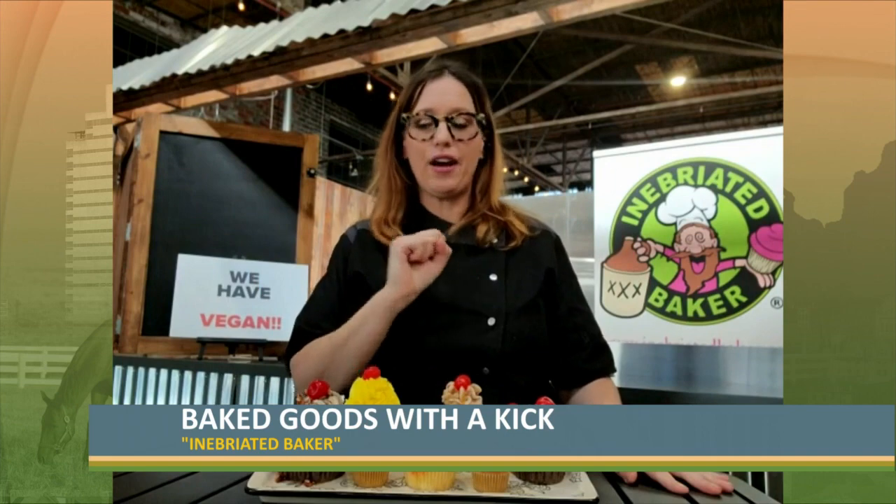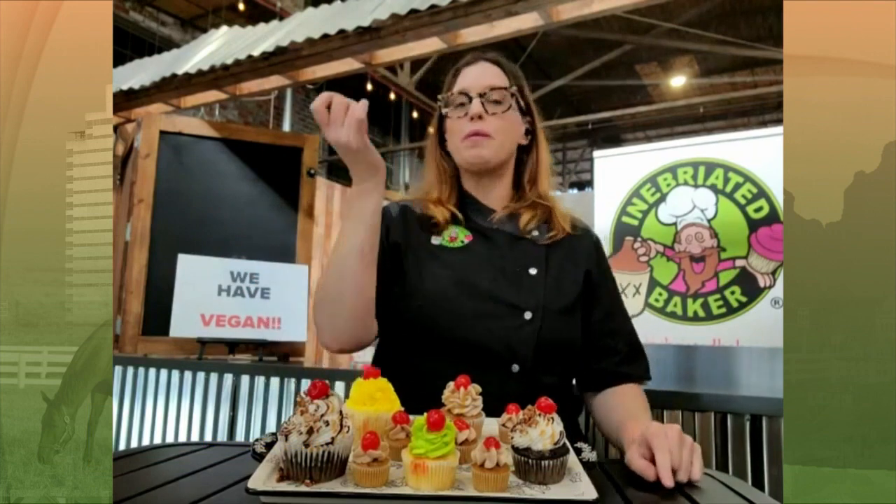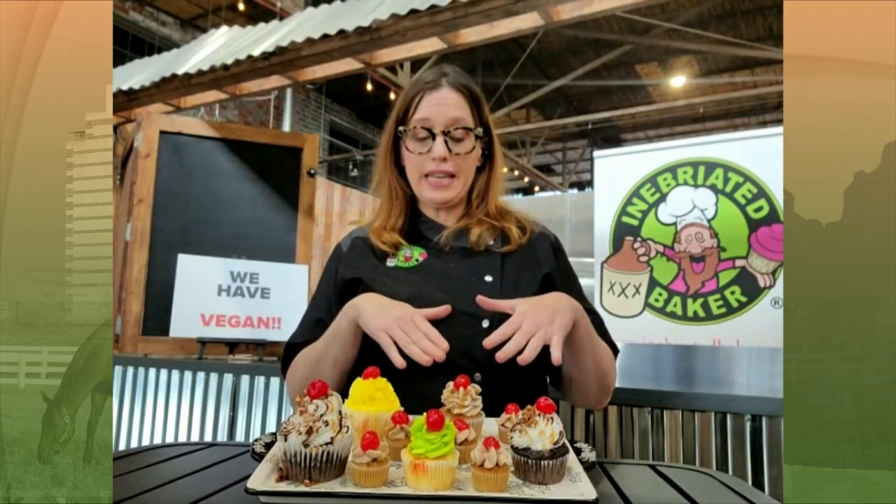There's a half a shot guaranteed in each standard, and a quarter shot guaranteed in each mini — I have three sizes: jumbo, standard, and mini. I also top everything with a moonshine cherry, so if the booze on the inside doesn't get you, the booze on the outside will. Some other favorites are lemon drop, margarita, and for the fall, pumpkin spiced martini and caramel apple spiced martini.